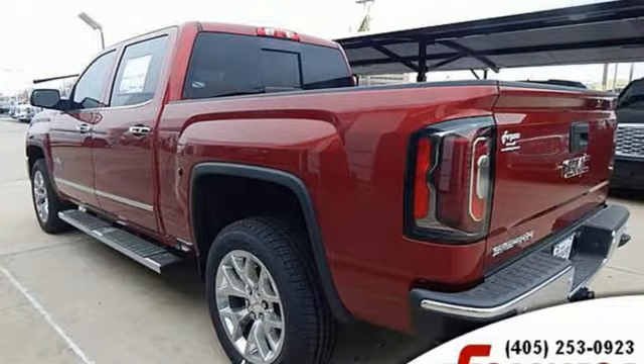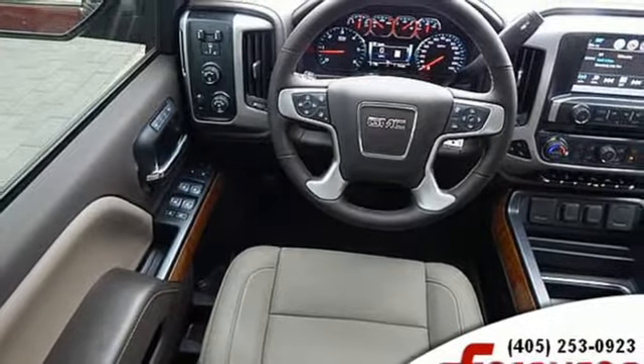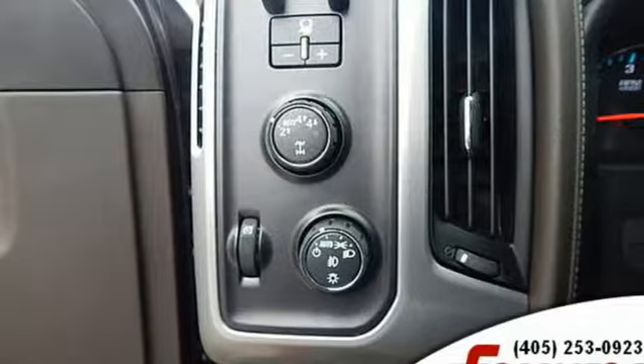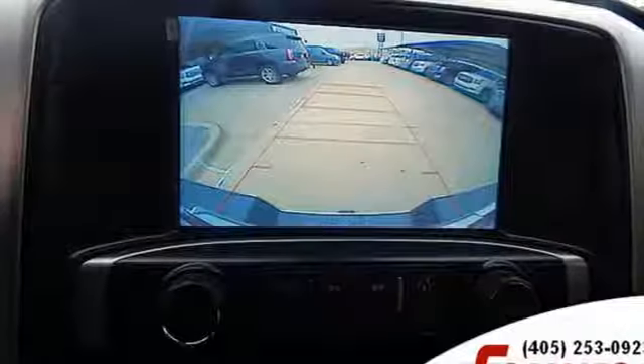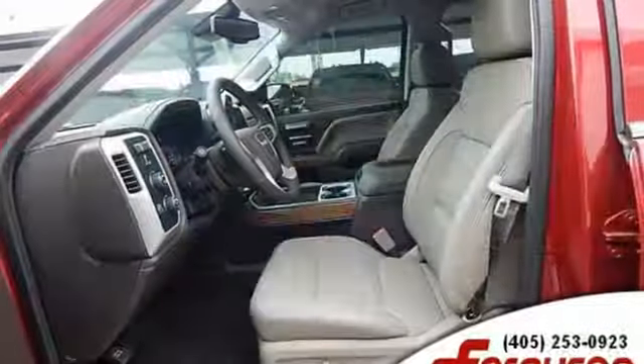External memory control, power tilt-down heated mirrors, front heated and ventilated leather bucket seats, auto-dimming rear-view mirror, Wi-Fi hotspot, dual-zone climate control, automatic transmission, trailer brake controller, electronic shift-on-the-fly, and V8 engine.